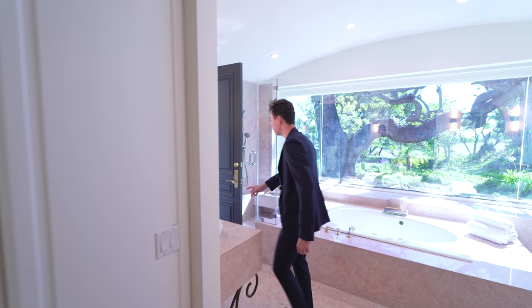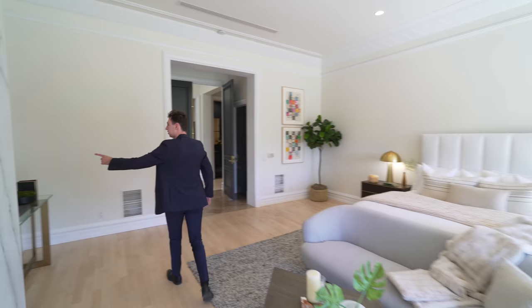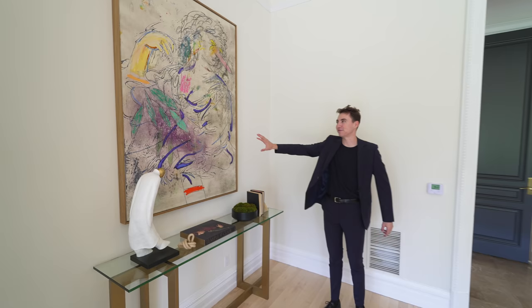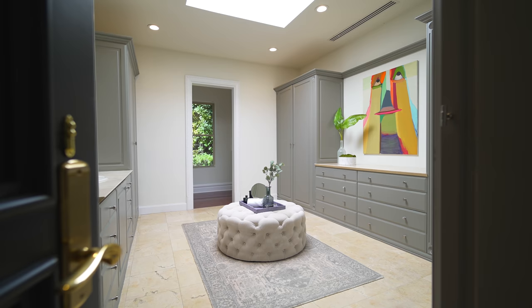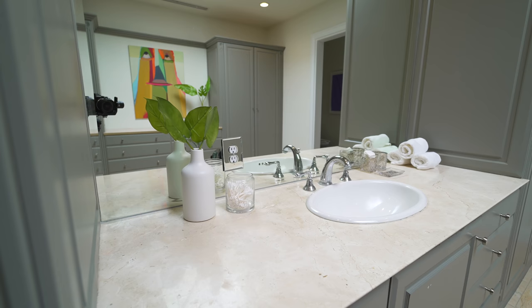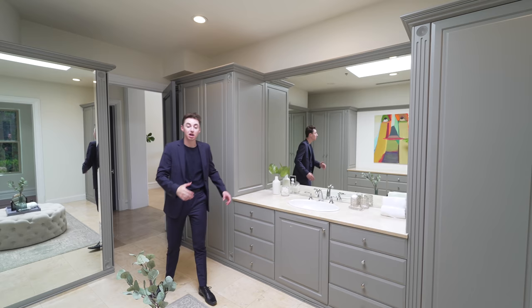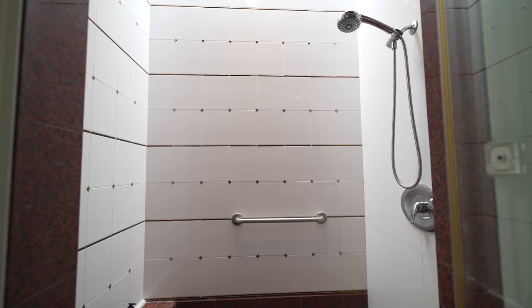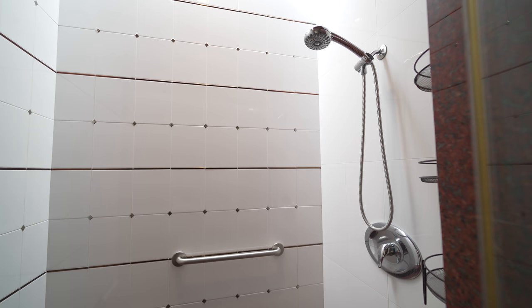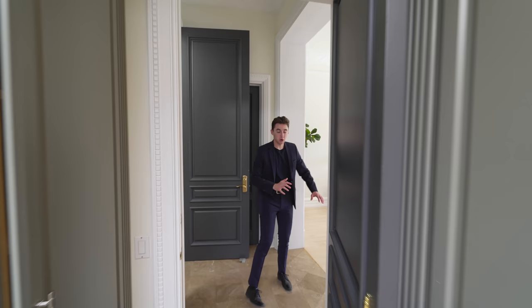Following back out and taking a left, we have closet number two with tons of built-in cabinetry, a sink integrated into the area, a massive mounted mirror, and a full body mirror on the wall. A skylight brings in natural light while keeping it very private. Further in, there's a walk-in shower — making this closet its very own bathroom built into the master bedroom. Very cool.